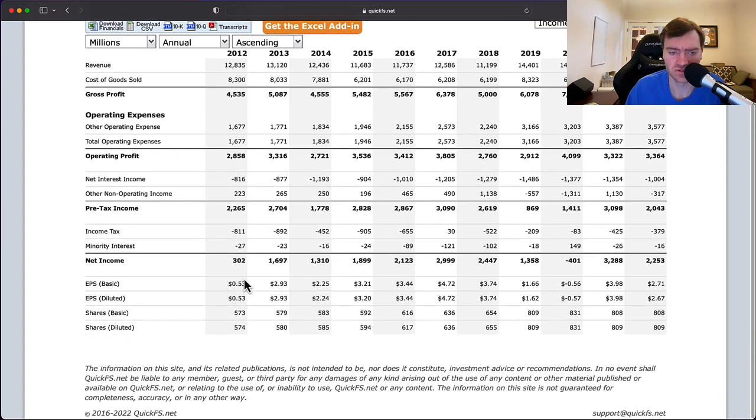Your EPS appears to have grown a lot if you use 2012 as a base, but using 2013 you can see EPS is actually negative across the decade. Although net income grew from $1.7 billion to $2.2 billion, earnings per share actually fell because shares outstanding went from 580 million to 809 million. They've been diluting you in order to grow, which you can see is a result of poor cash flow.